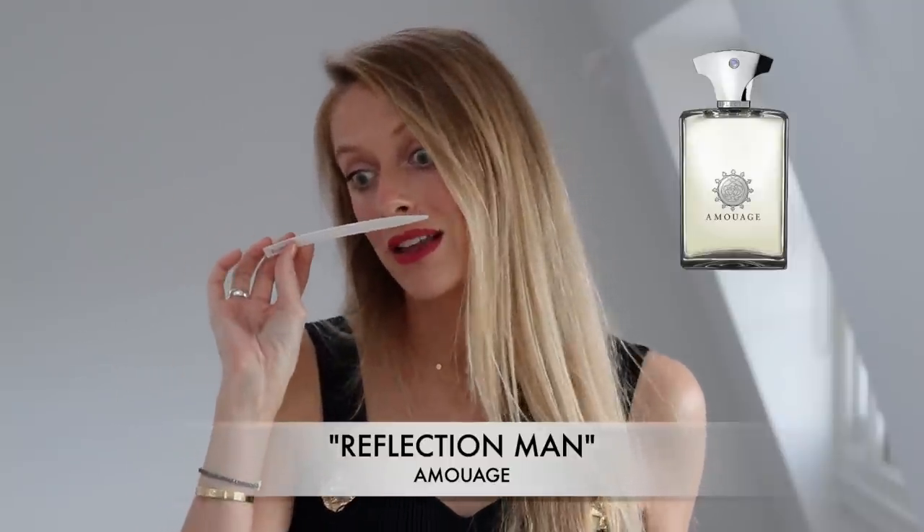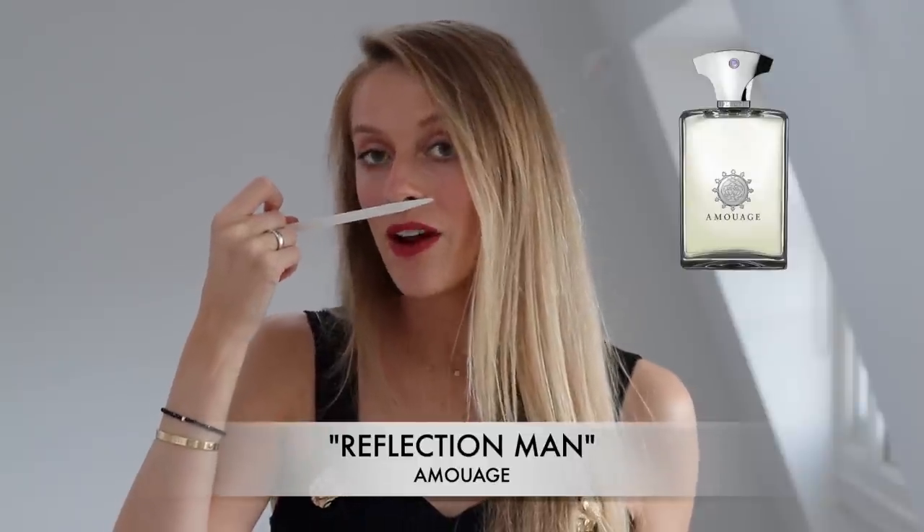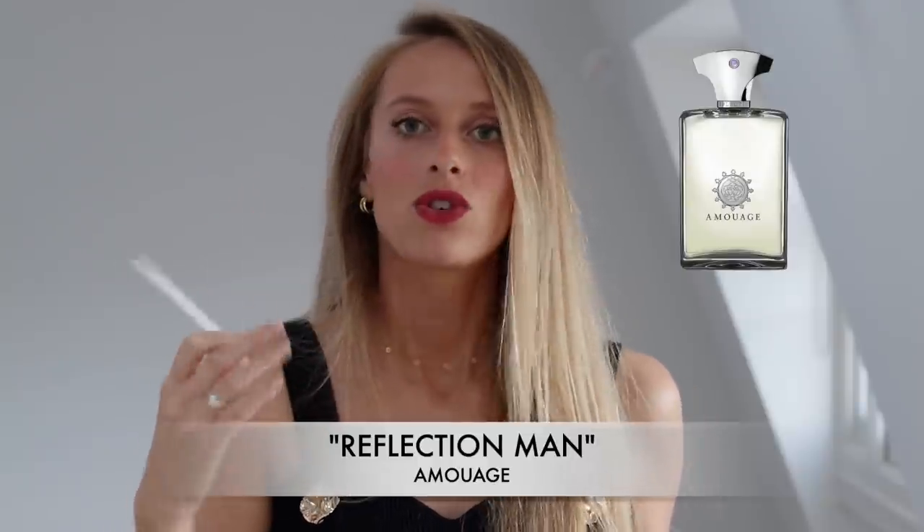In my nose I get a lot of ylang ylang in this fragrance — this exotic tropical flower — as well as jasmine, which are typically associated with feminine perfumes. But in this fragrance it's made very masculine because of those traditional masculine notes, which include rosemary.